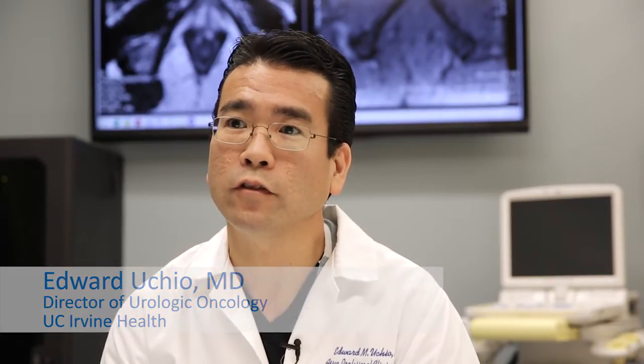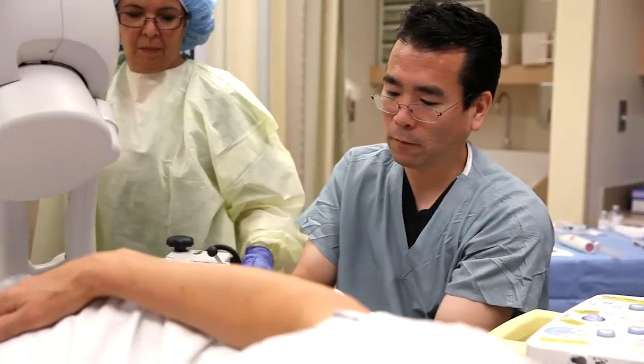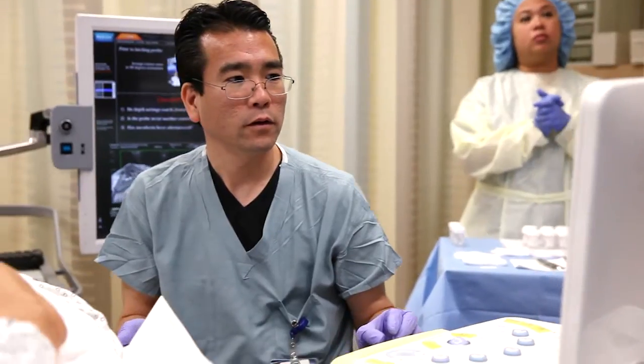I first met Paul when he was referred here from a community physician. He was on active surveillance for low-grade, low-stage prostate cancer, and he has a significant family history of aggressive prostate cancer. UC Irvine Health caters to innovation. The Artemis device allows us to better characterize his disease. In patients like Paul who are on active surveillance, he may actually have a more aggressive cancer hiding in the prostate. As Dr. Uccio explained to me, the Artemis procedure was going to pinpoint and locate the cancer exactly, and be able to go directly to the cells and take an accurate assessment of the degree of the cancer.